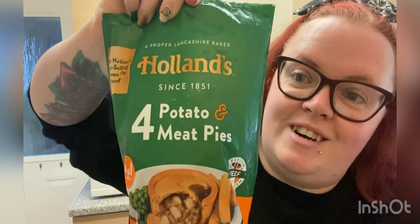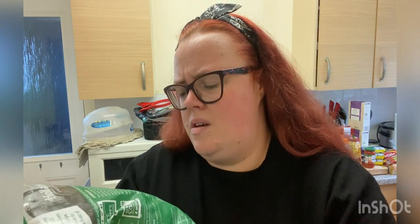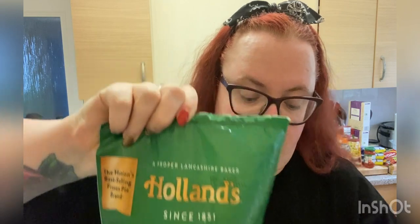I saw these and they reminded me of my dad — he's from the Manchester area and has talked about them a lot. These are Holland's potato and meat pies, and I thought they'd be a nice comforting dinner for me and Adam, still within calories. They're 397 calories per pie, so not too bad if you have it with a nice load of veg.